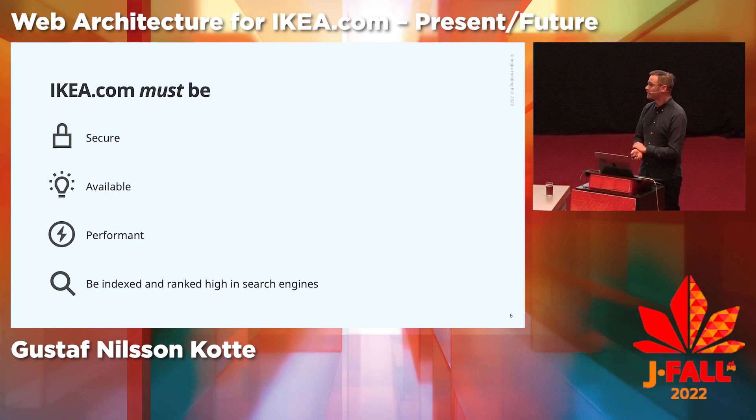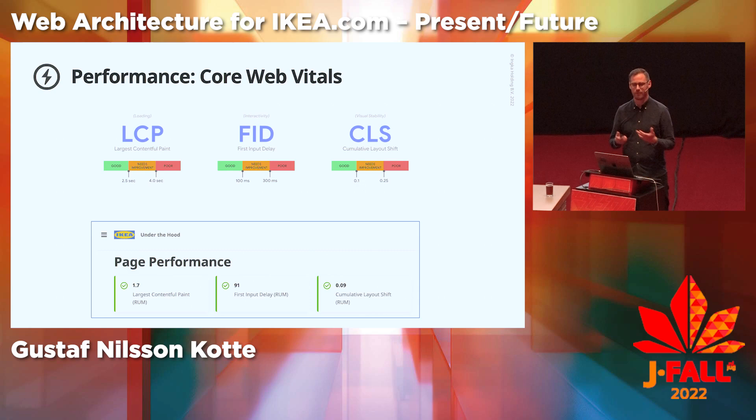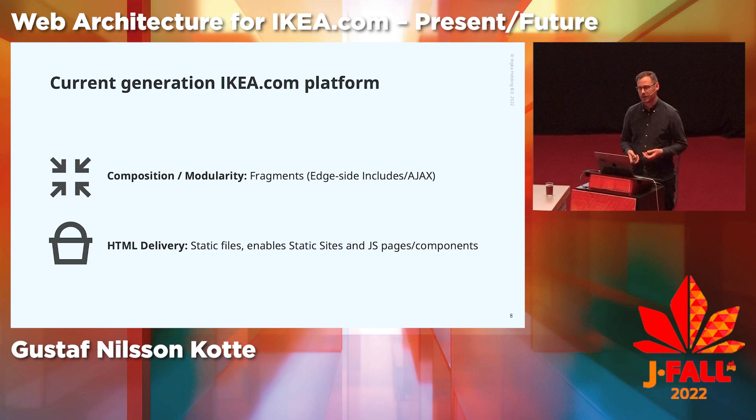When developing and operating a website of this scale, we need to make sure that it's secure, available, and performant, and indexed and ranked high in search engines. For example, the Core Web Vitals performance metrics need to be all green, and good web performance is necessary for a good user experience.